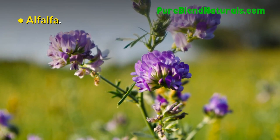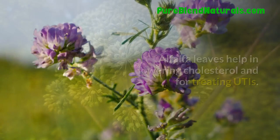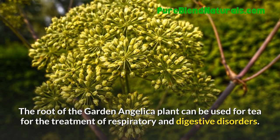Alfalfa. Alfalfa leaves help in lowering cholesterol and for treating UTIs. Garden Angelica. The root of the Garden Angelica plant can be used for tea for the treatment of respiratory and digestive disorders.